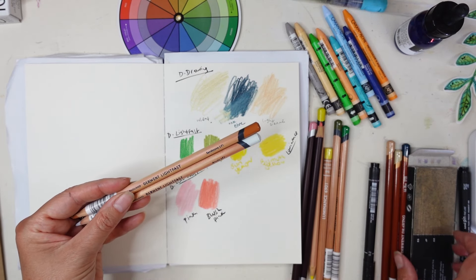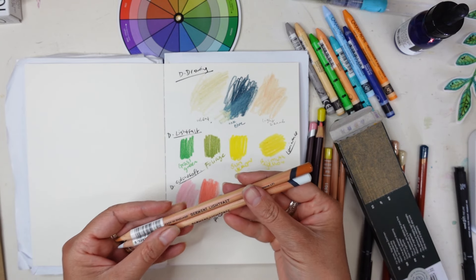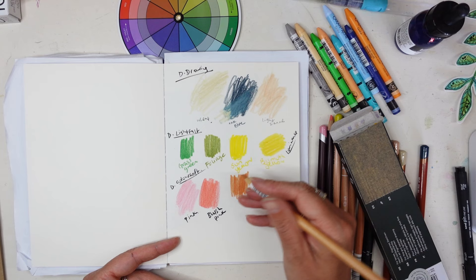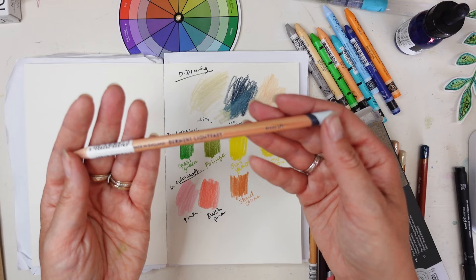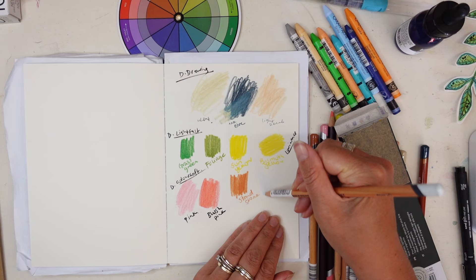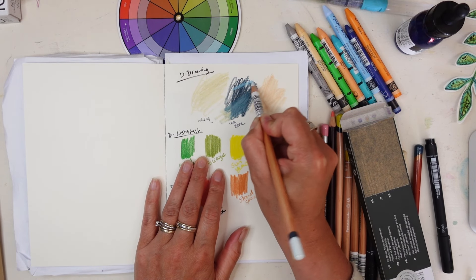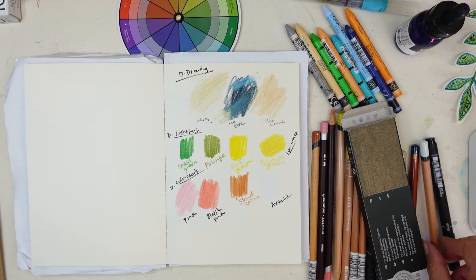Let me show you the last two Derwent Light Fast ones before I get into the Holbein pencils. I went for the Sandstone - I just loved the colour of it. And then another light one - this one's the Arctic. I figured this would be really nice for layering over the top of other colours, great for adding lights back in. Let's try it - see, it just layers so nicely, great for mixed media work.